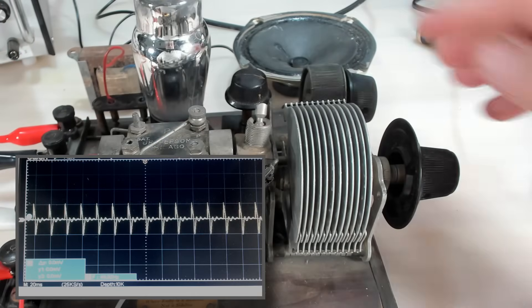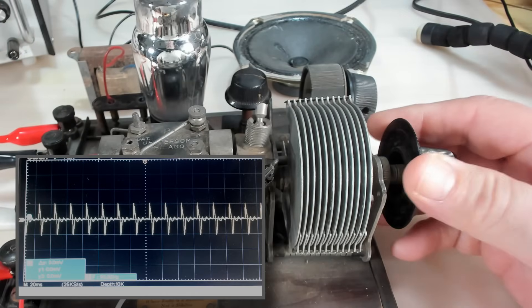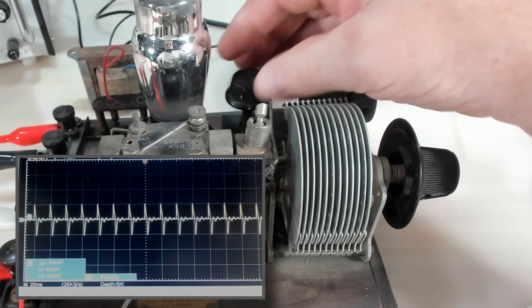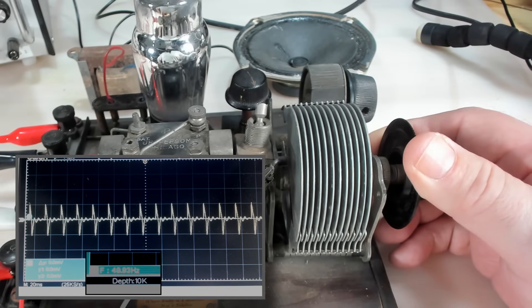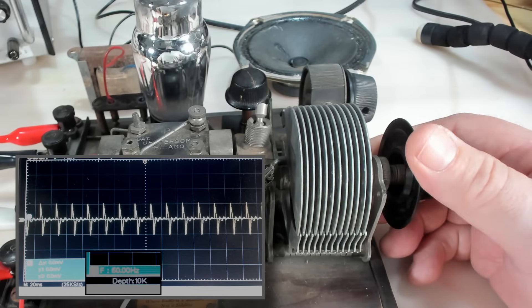I have my scope set up and it's monitoring the speaker. I'll turn that right up, and it says about 50 hertz - that's the maximum.